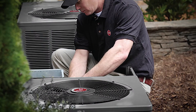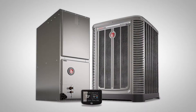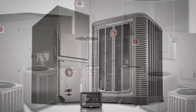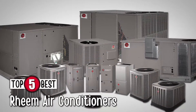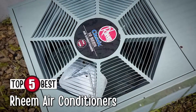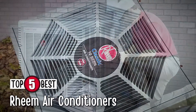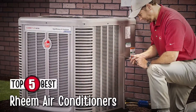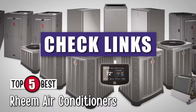There are so many options on the market today which makes it difficult to choose the best one. In this video, we compiled a list of the top 5 best Reem air conditioners on the market today. Be sure to watch till the end for our best recommendation. If you want more information or updated pricing on the products mentioned here, check out the links in the description below.